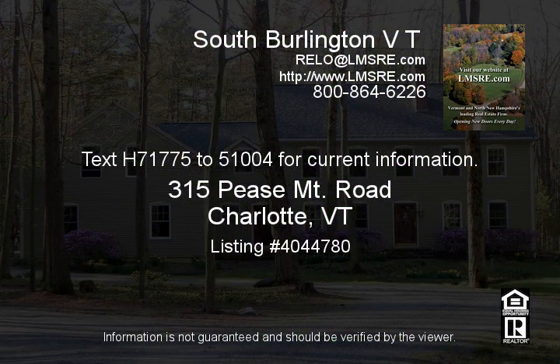Text H71775 to 51004 for current information.